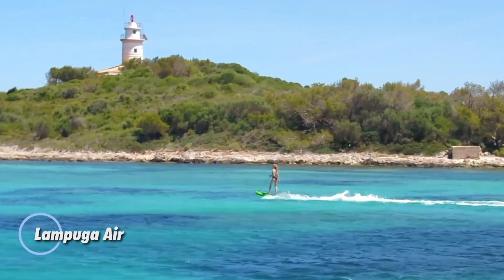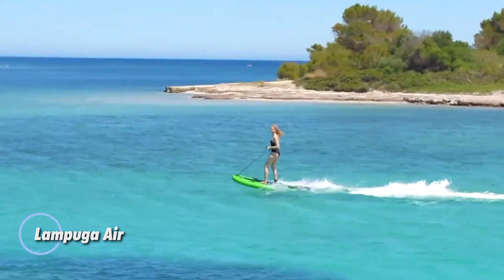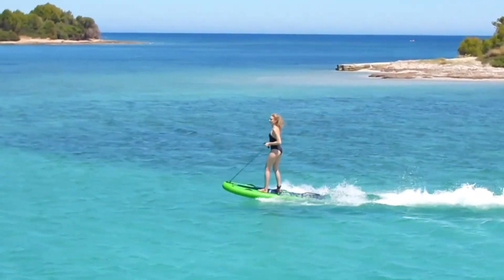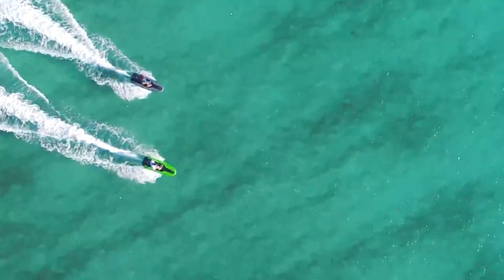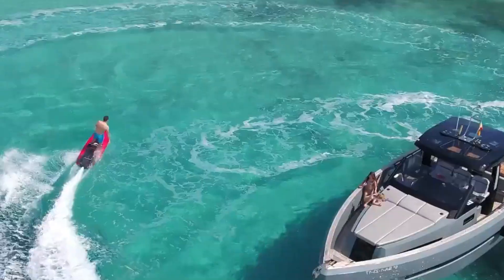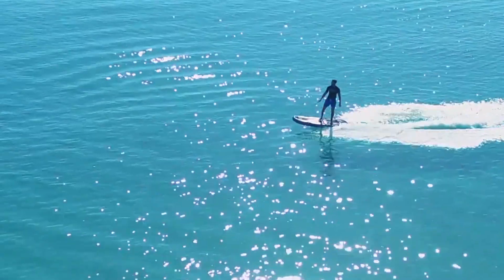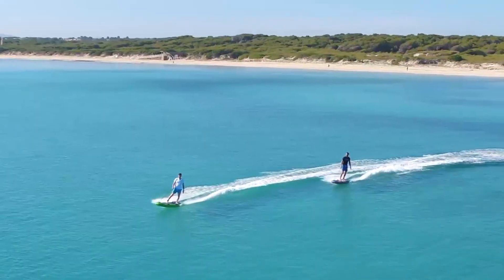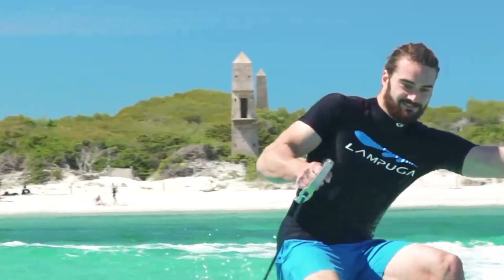The Lampuga Air is a sleek, inflatable electric surfboard built for high-speed thrills on the water with no license required. Powered by a 10 kW (14 hp) electric motor, it hits speeds up to 50 km/h, offering up to 60 minutes of adrenaline-pumping ride time. Its 3.6 kWh lithium-ion battery recharges in just two hours, letting you get back on the water quickly.